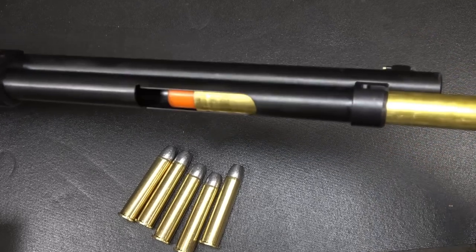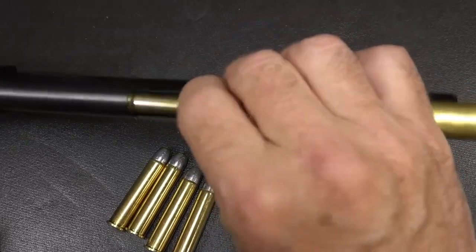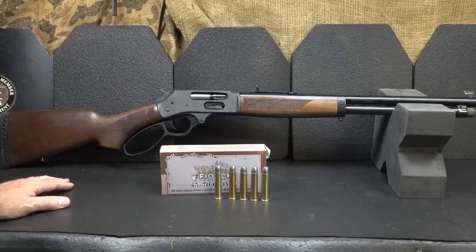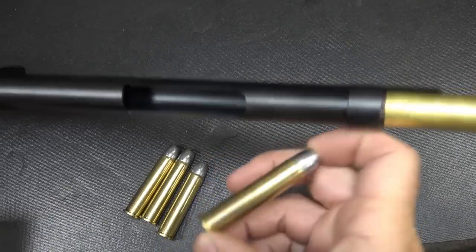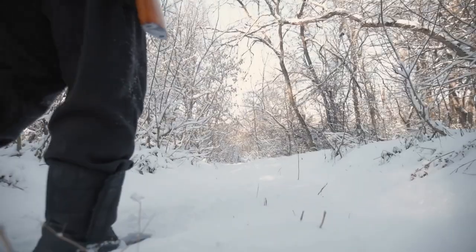The Henry lever-action rifle in .45-70 is a highly reliable and accurate rifle ideal for hunting large game. Its smooth lever-action, precision barrel, and beautiful design make it a joy to shoot, while its powerful .45-70 cartridge makes it highly effective for hunting big game. It's a classic rifle that has stood the test of time and continues to be a favorite among hunters and shooters.